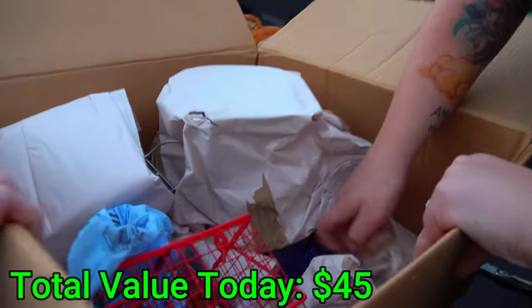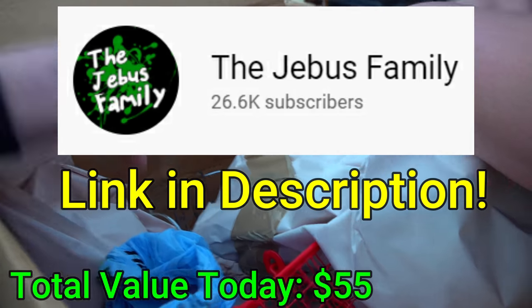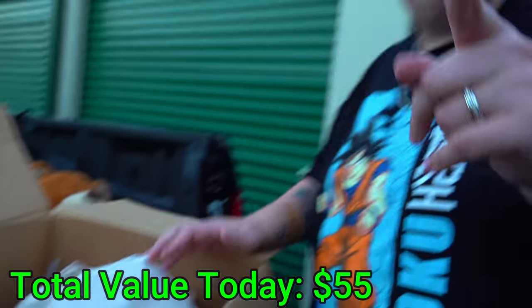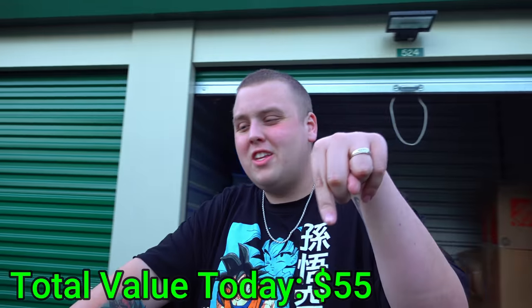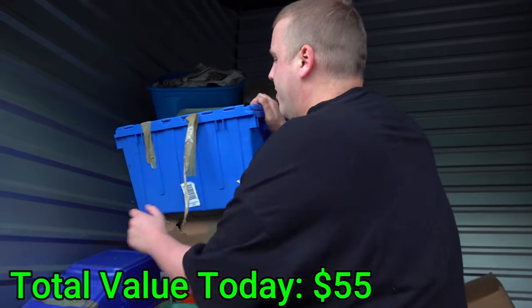Don't forget we have a second channel where we go more in depth into these boxes. Seriously, subscribe to the Jeebus Family second channel — link will be in the description. You'll be able to see everything in detail if you're a curious person. Let's mix it up and go for one of these blue totes we can't see into.